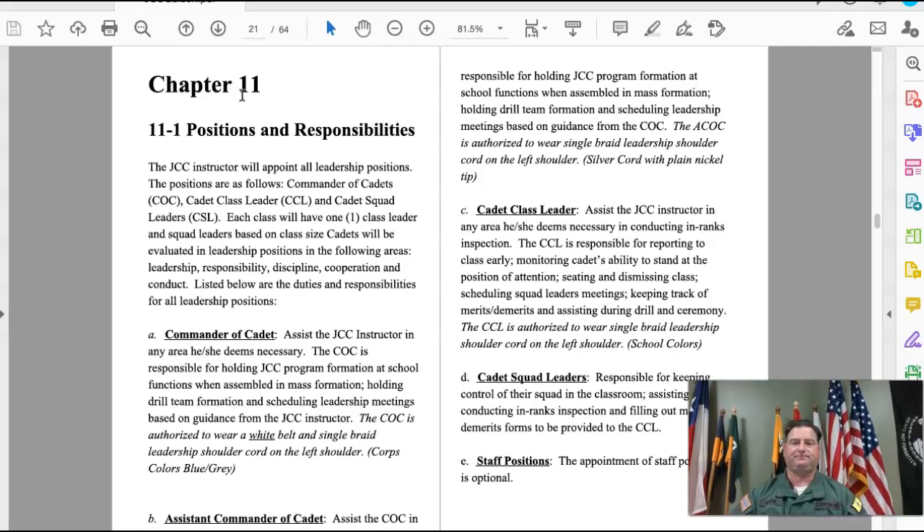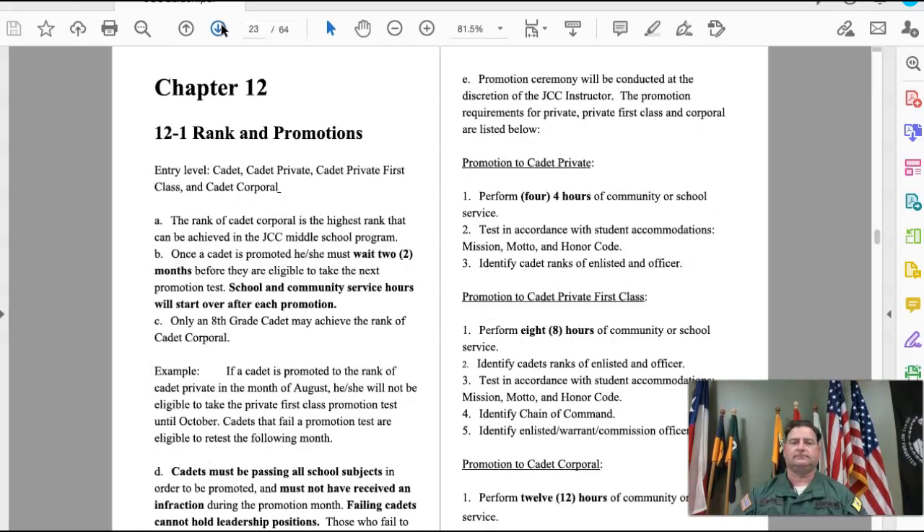Rank and promotions — this section gives you all the information you need. To promote to Cadet Private, you need four hours of community service, you need to pass a test by reciting from memory the mission, motto, and honor code, and you need to be able to identify both the ranks of cadet enlisted and cadet officers.